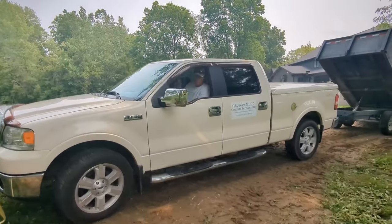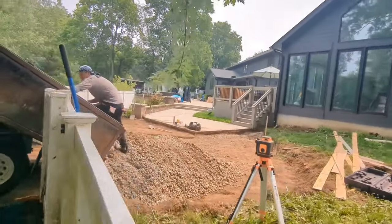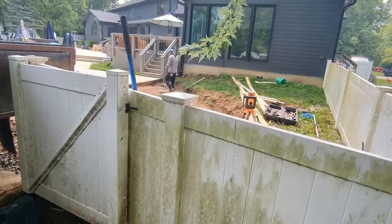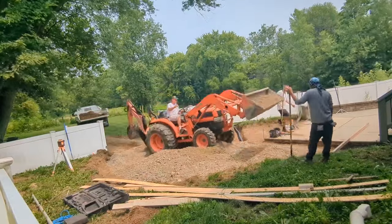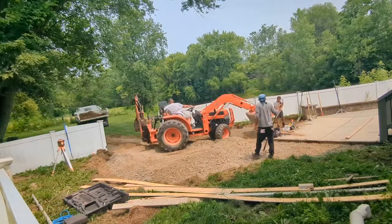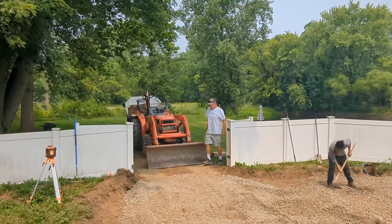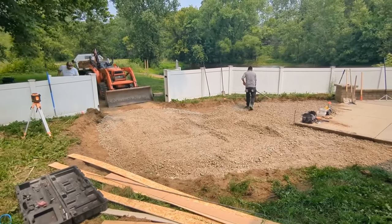We got a big huge pile of stone but we got a tractor to move it. Me and Juan are bedding that pipe over there. Everything looks good with that. We'll spread all this out. We pretty much got all the stone put in there — at least because it's gonna rain. So if it rains, it'll rain on stone instead of dirt and turn everything to muck.